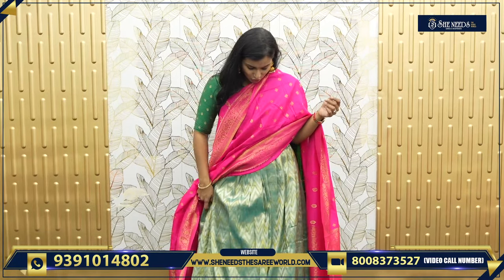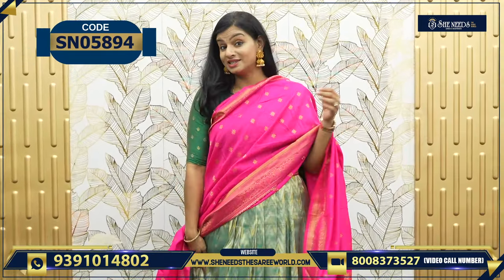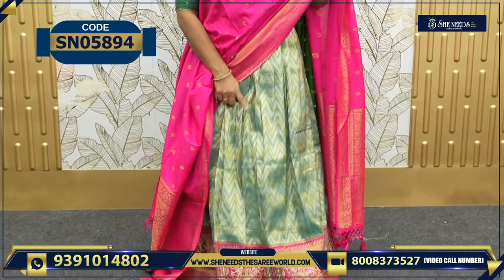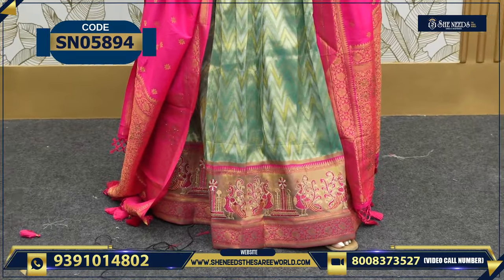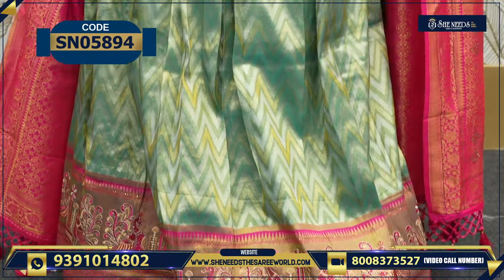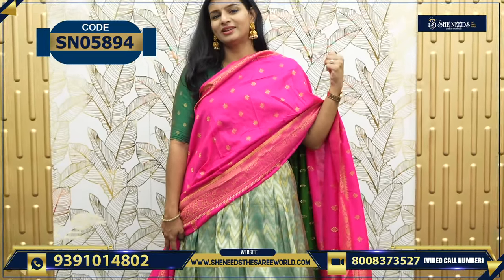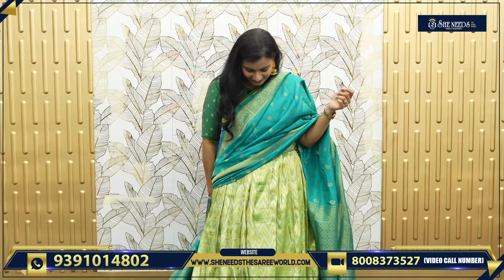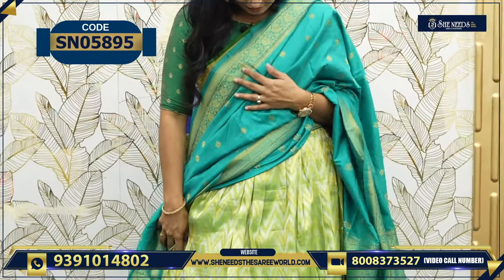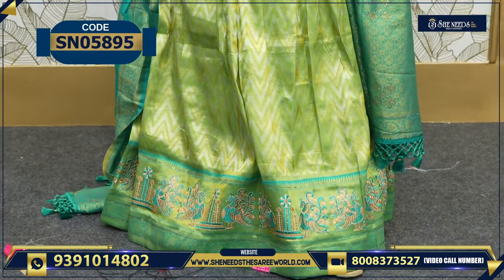This is the next color combination — green and pink. Let's see how this combination is. Green and pink, and in this color there is also a gold color and a silver color. This is one combination — green and green. This one is green and green. You can just see how the color is looking.